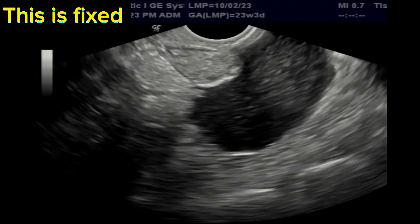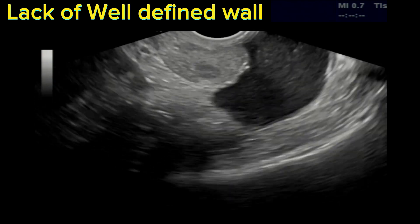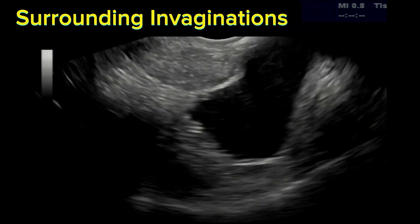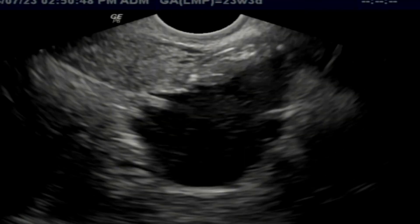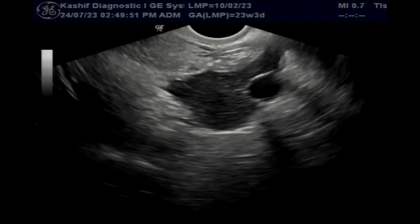It can be differentiated from an ovarian cyst as this is fixed — no movement is seen. There is lack of a well-defined limiting wall. There is no internal solid component or nodule. There are invaginations of surrounding structures into the cyst — invagination being the process of a surface folding in on itself to form a cavity. You can also sometimes note an entrapped ovary.